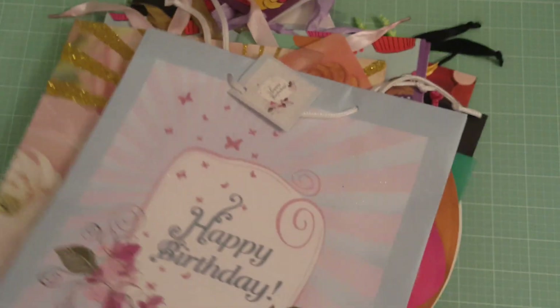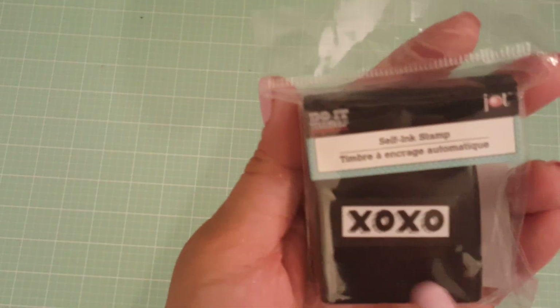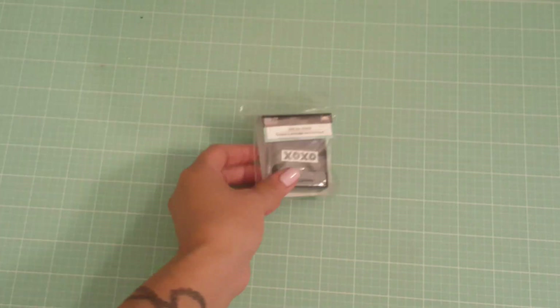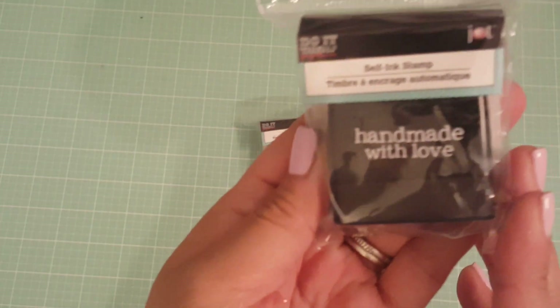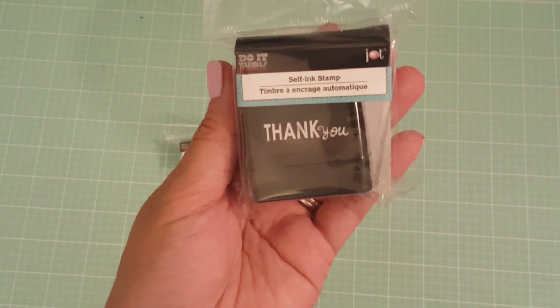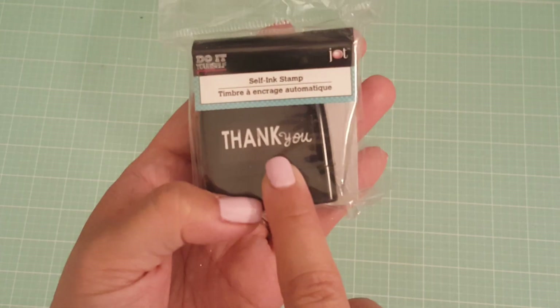Oh wait, I have some more things! I found these — they're by Jot and they're self-inking stamps. I got the XOXO, Handmade with Love, and Thank You stamps. I know they have a lot of other ones out there, but these are the only ones my local Dollar Tree had.